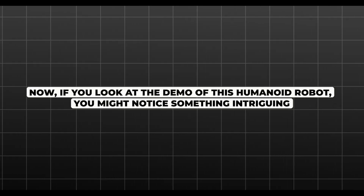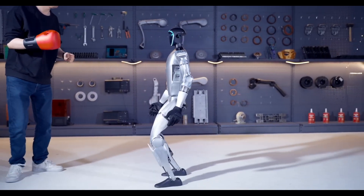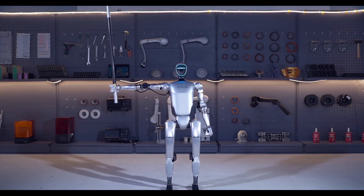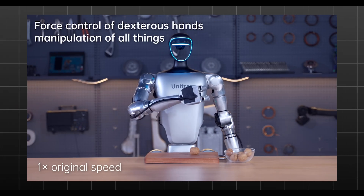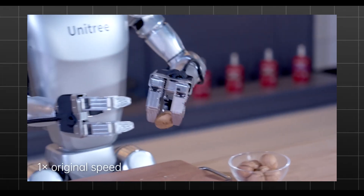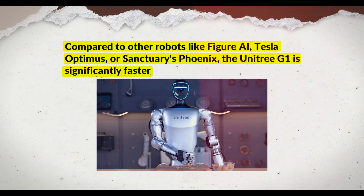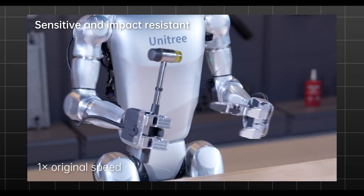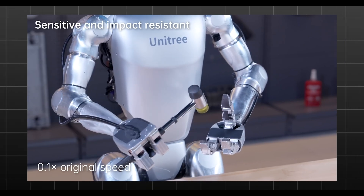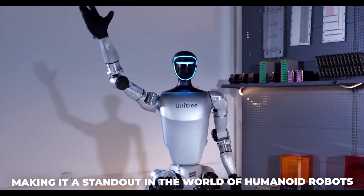If you look at the demo of this humanoid robot, you might notice something intriguing — there's a clip of a person punching it, showcasing how well-balanced the robot is even when hit. The G1 smashing a walnut highlights its impressive strength; its hand is powerful enough to act as a hammer. Another impressive display is the robot's ability to chop off the top of a Coke bottle with remarkable speed. Compared to other robots like Figure AI, Tesla's Optimus, or Sanctuary's Phoenix, the Unitree G1 is significantly faster. The G1 also showcases precision by soldering objects and even flipping toast, emphasizing its advanced balance, power, speed, and precision.